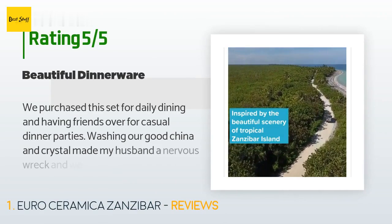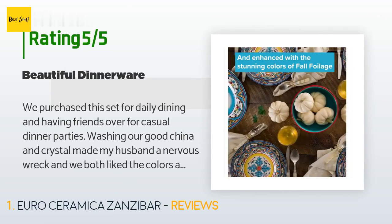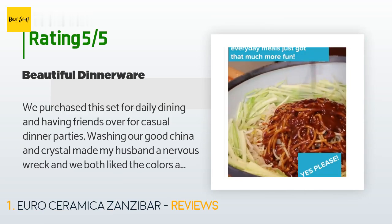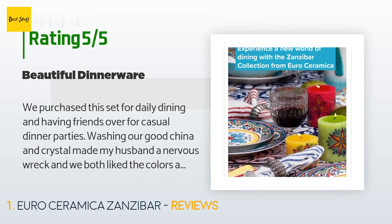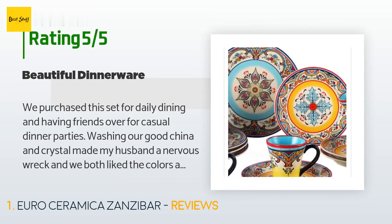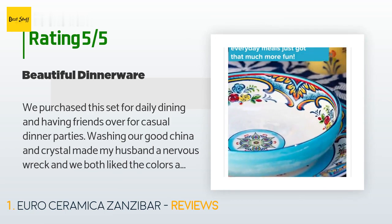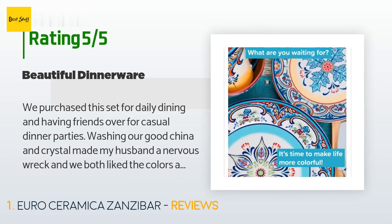From 156 customer reviews, a customer said: "We purchased this set for daily dining and having friends over for casual dinner parties. Washing our good china and crystal made my husband a nervous wreck, and we both liked the colors and pattern of this set. They will chip on the rims if you are not careful stacking in the dishwasher, but those events are rare and common with other dinnerware. We have used them in the microwave and put in the oven to keep food warm at temps about 225°F."